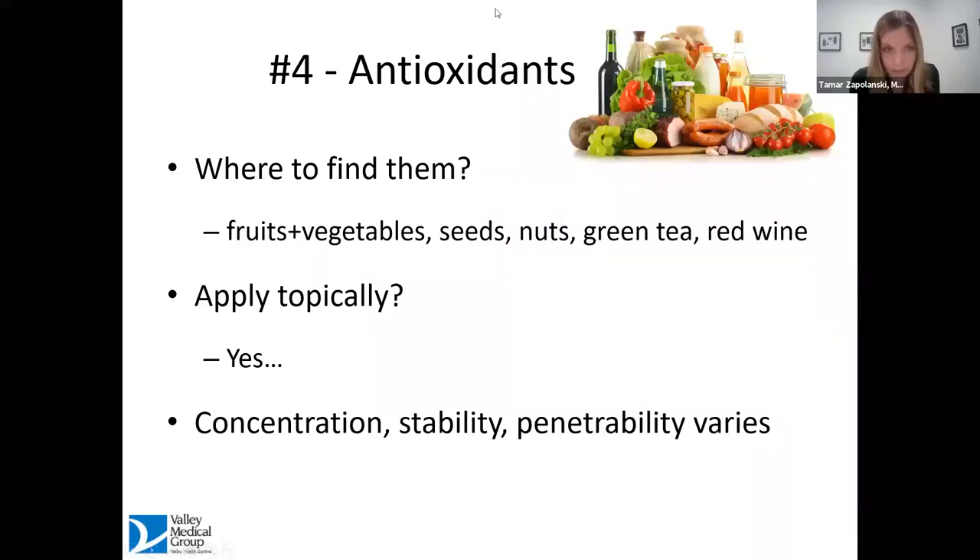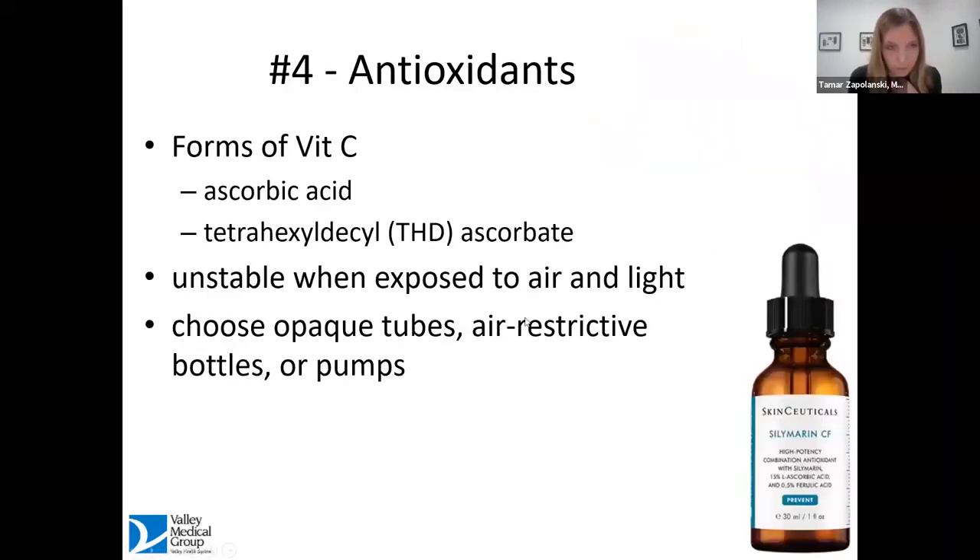Where do we find antioxidants? They're found in fruits, vegetables, seeds, nuts, green tea — which has tons of antioxidants — and red wine is a favorite. The question is whether eating them is helpful, but does it work to put them on top of the skin? The answer is yes, but you need to do it in an educated fashion because the concentration, stability, and penetrability — meaning can the antioxidants get where they need to go in the skin — all vary depending on the product.